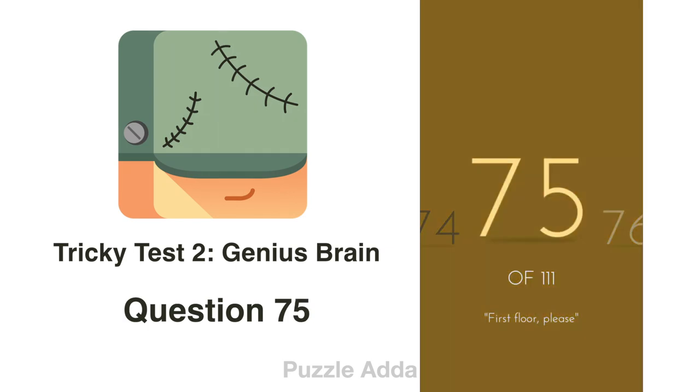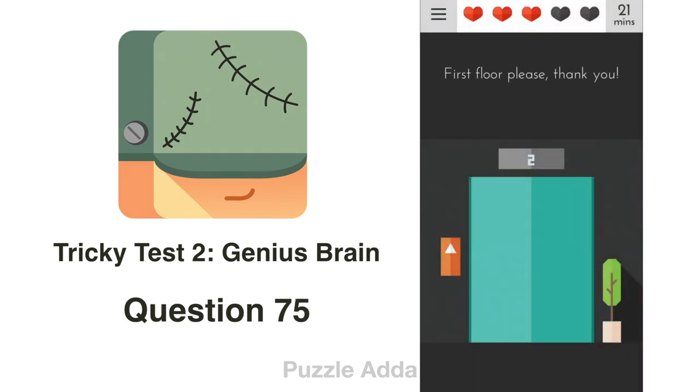Question 75: First floor, please. We are on the second floor but can see only an up arrow. We rotate our phone 180 degrees so the up arrow looks like a down arrow, and then press it.